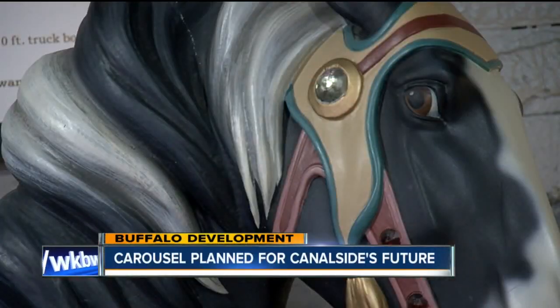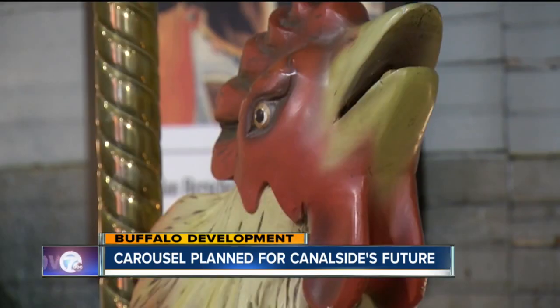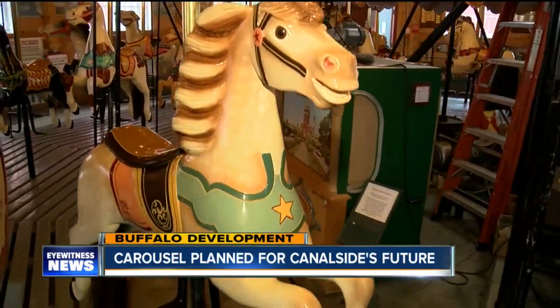It is a menagerie carousel, which means it has many different kinds of animals on it — lion, tigers. Restoration is expected to take 18 months.